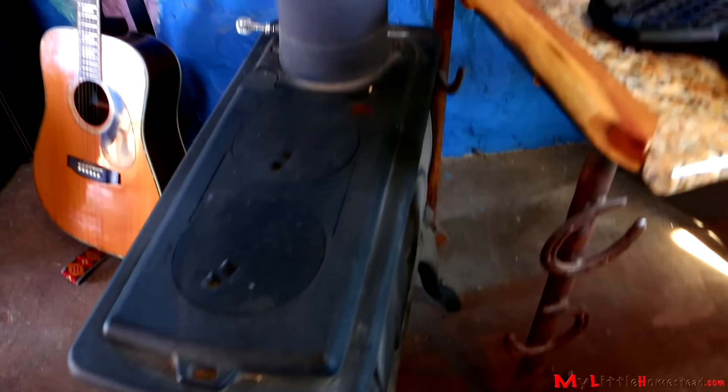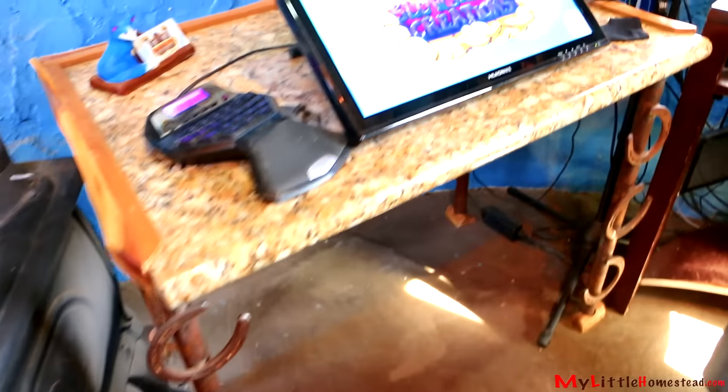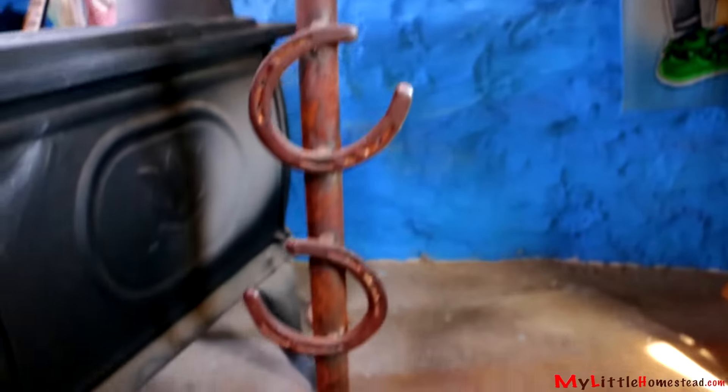My stove is probably my favorite part of this room at the moment because it gets so cold here. This stove keeps my room really, really warm. This is a homemade desk that Dad and Garen made out of a granite slab and some horseshoes.